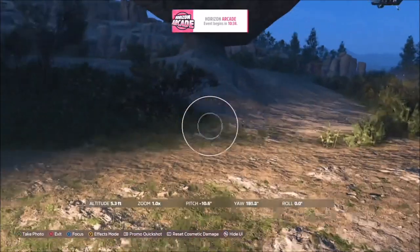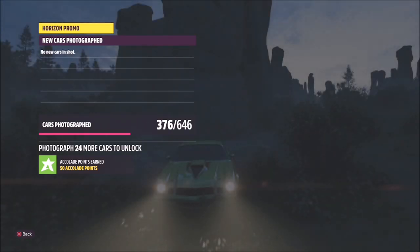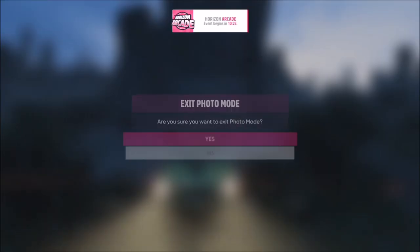There are plenty of rocks around here and the area is fairly big, so you can go to pretty much most of them and take your photo. Once you're in the general area, bring up your camera, take a Horizon promo quick shot, and it will pop up with two tick boxes — one saying you've used the correct car and one saying you are in the correct location — and that is this week's photo challenge complete.